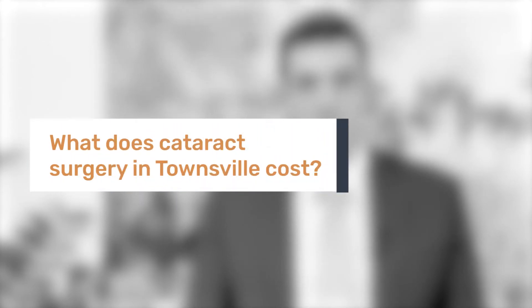The costs of cataract surgery are broken down into four parts: the cost for the day surgery or hospital, the cost for the intraocular lens implant, the cost for the anesthetist, and the cost for the surgeon.